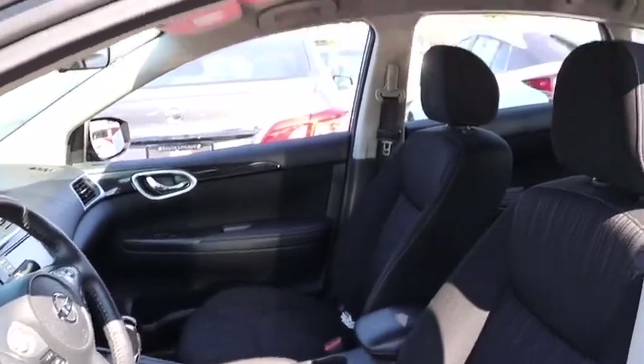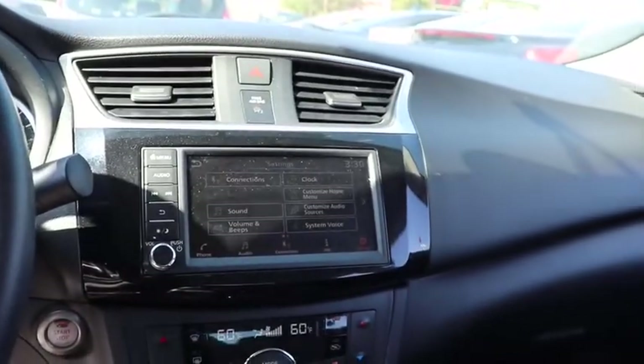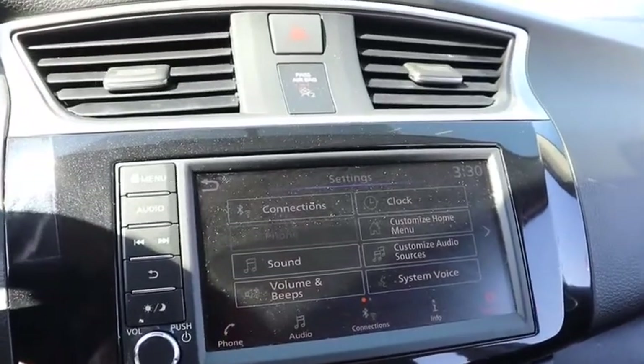Backup camera, anti-lock braking system, steering wheel audio controls, keyless entry, traction control, stability control, Bluetooth, leather-wrapped steering wheel.